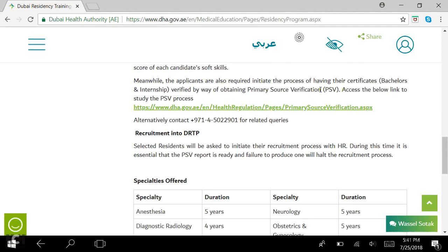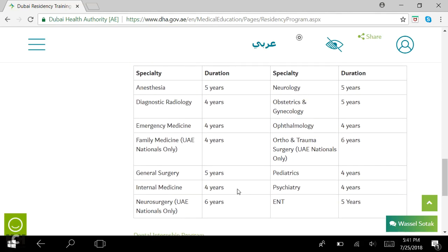The PSV process comes after you are accepted, so I'm not entirely sure how it works. These are the specialties offered in DRTP. They have clearly mentioned that some are only for UAE nationals, such as family medicine, ortho trauma, and neurosurgery. For non-nationals, your first option must be chosen only from general surgery, internal medicine, OBG, pediatrics, and emergency medicine. In your second option you can choose from all other departments, including those that are more difficult for non-nationals to get.